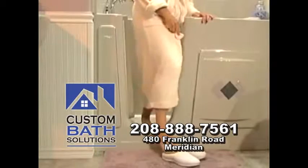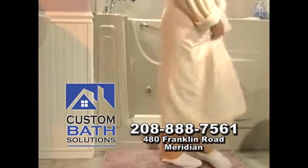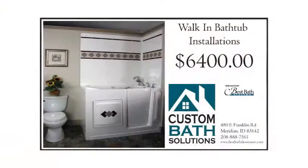Our products are manufactured right here in Caldwell by Best Bath Systems. We invite you to come visit our showroom in Meridian to view our products and discuss your project. Custom Bath Solutions — your local choice for walk-in bathtubs.